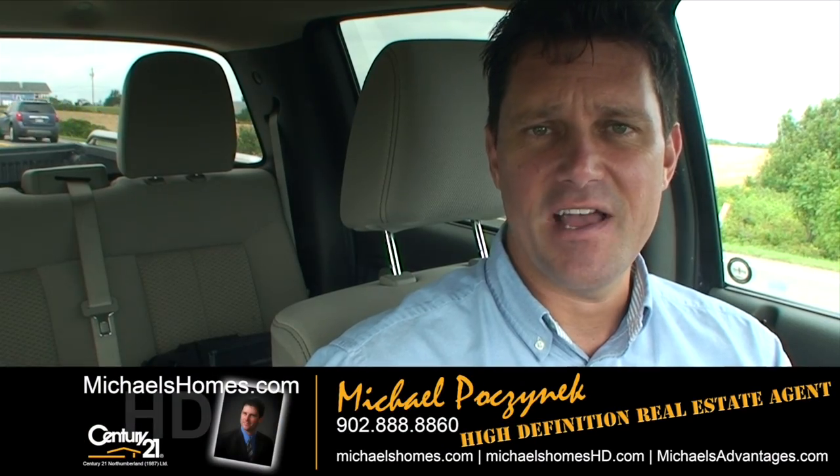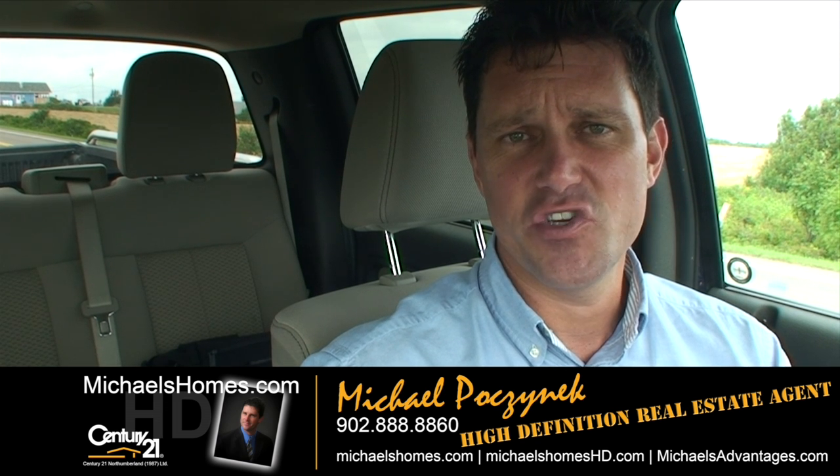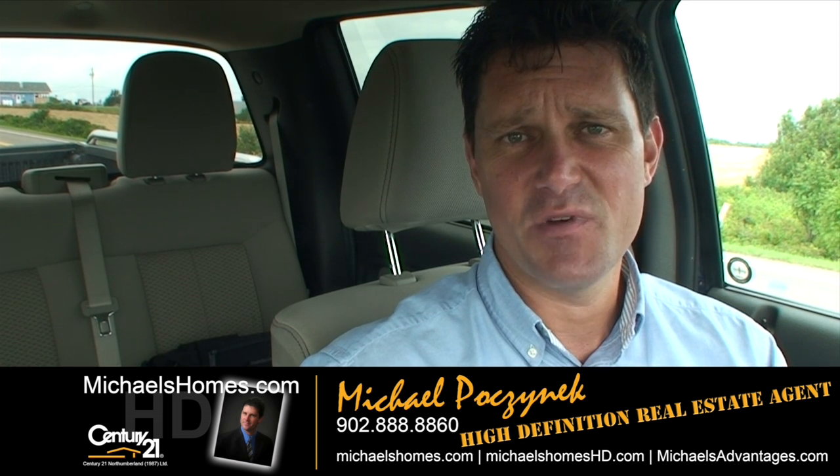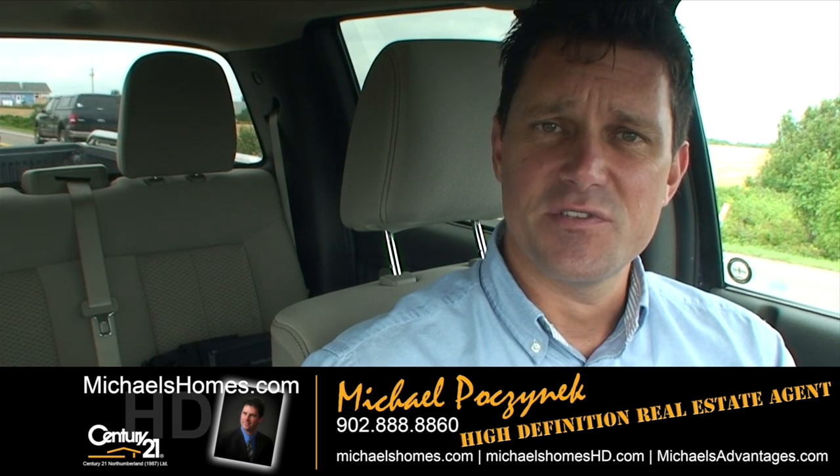So that's it for 126 Church Hill Avenue. Thank you very much for watching my video. Make sure you subscribe to my YouTube channel and check the box for instant email updates. And make sure you subscribe to my weekly newsletter at michaelshomes.com. Thank you, have a great day, and remember to buy it right.